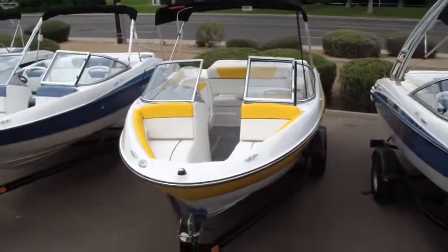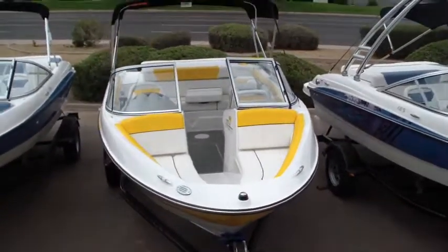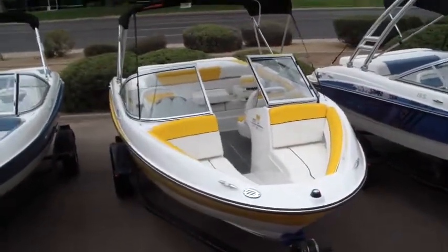This is a special edition model. It's got a special color and special graphics. This has a sport interior and the three-liter Mer Cruiser.